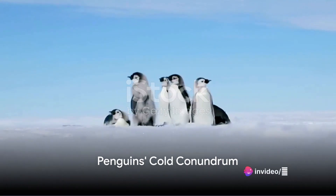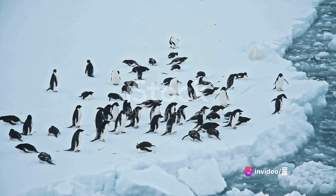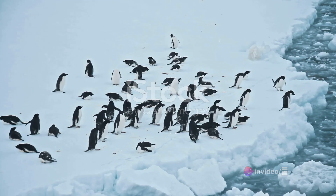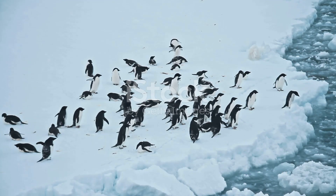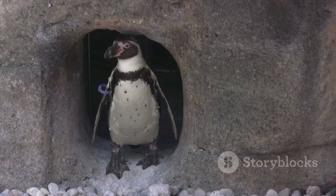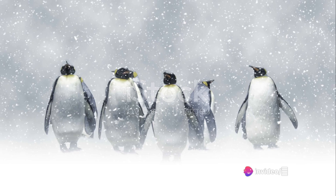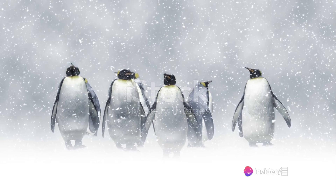Have you ever wondered how penguins stay warm in the icy cold environments of the Antarctic? The Antarctic, home to these charming tuxedo-clad birds, is one of the coldest places on Earth, with temperatures often plummeting far below freezing. It's a harsh, unforgiving land of ice and snow where survival is a formidable challenge, but for penguins, it's home.